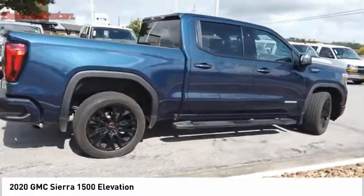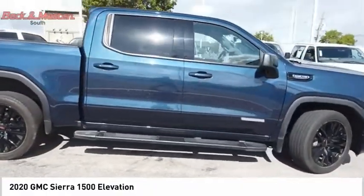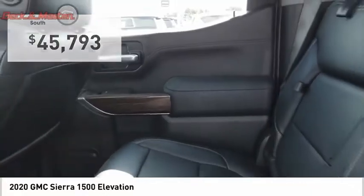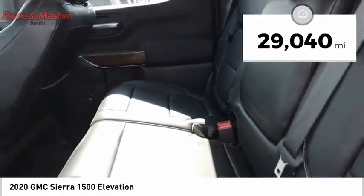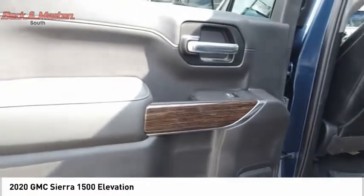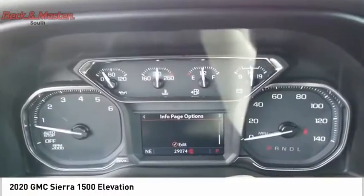Power and advanced technology can both be found in this fantastic truck, and it is priced below $50,000. This vehicle has less than 30,000 miles. Take this vehicle for a spin and see why so many shoppers are now proud owners.